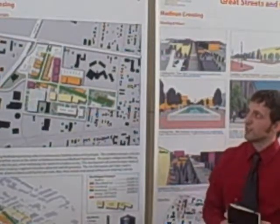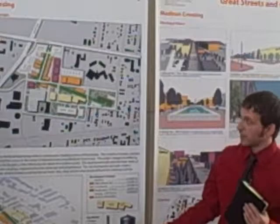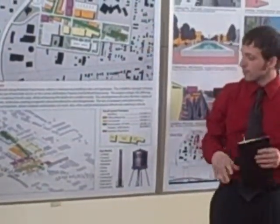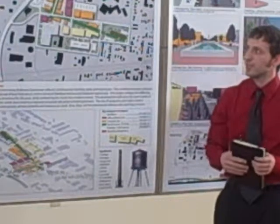The name represents the crossing of Red Bank and Madison. We've developed some icons that might be on the site — for example, a water tower element located right along Madison Avenue. It's a rustic water tower concept that acts as signage to attract people and bring them into the site.